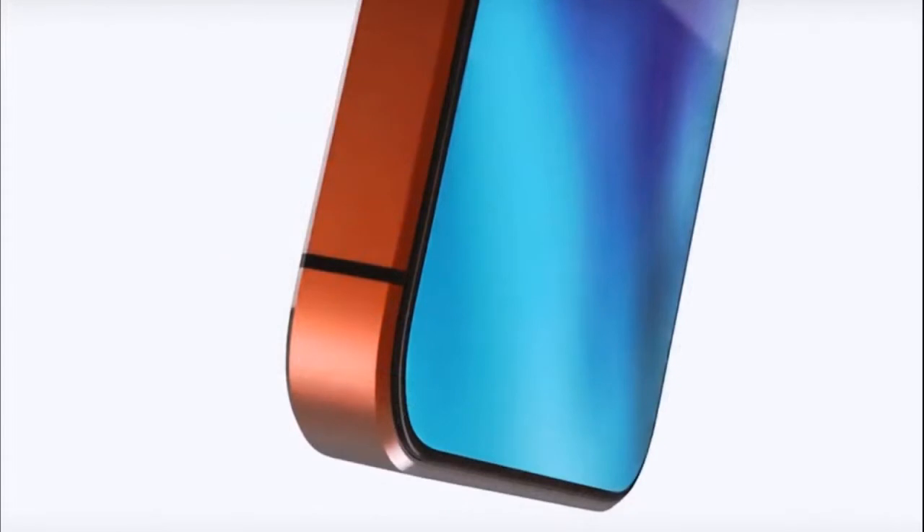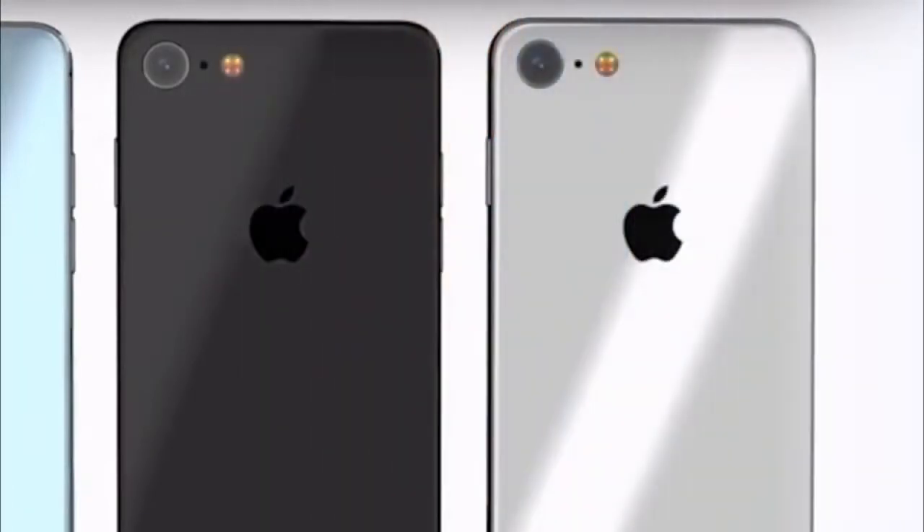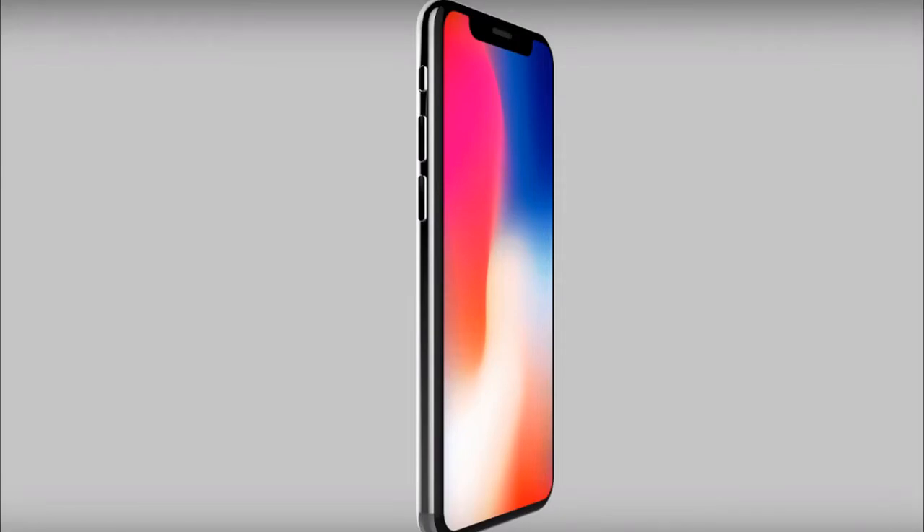The project was published on the Western site Tech Garage. The concept is a new generation of compact smartphone presented in a rather unusual design. The novelty has acquired a glass case in the style of iPhone 4, while maintaining the old form factor of the iPhone SE. The smartphone received a screen on the entire front part, in the style of the iPhone X.